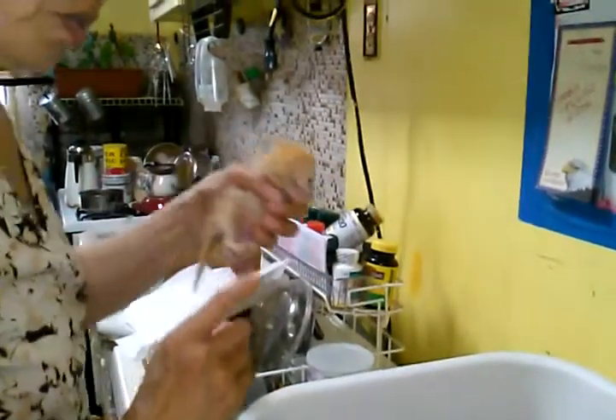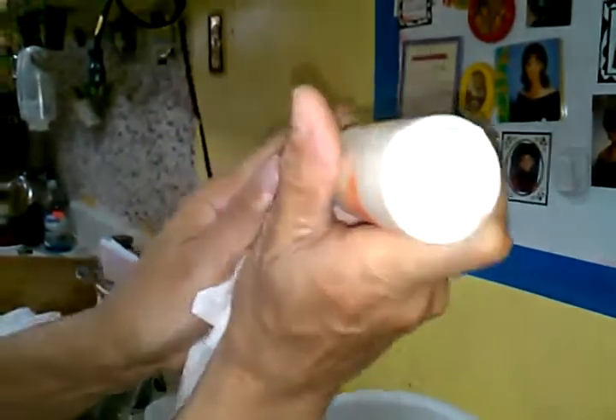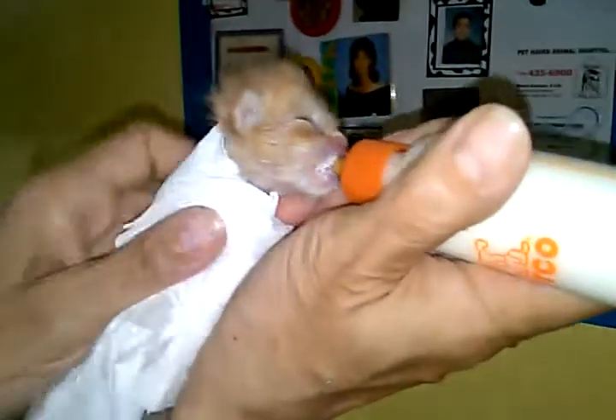To prevent them from going all over the place, I will wrap him up like a little burrito, and that helps a lot. I put the bottle in, hold his head, and get it in position and he will drink.